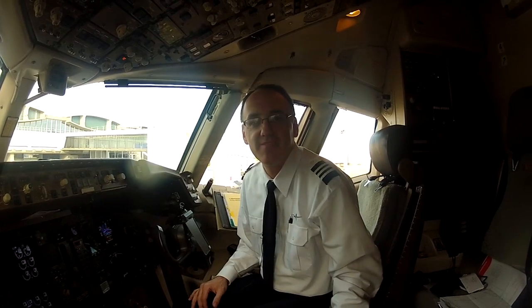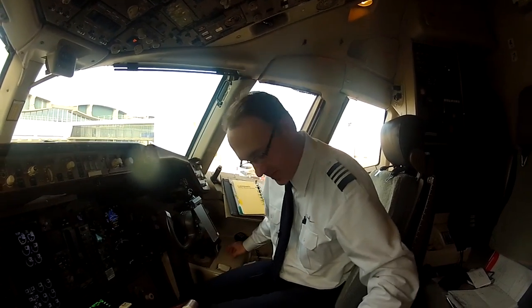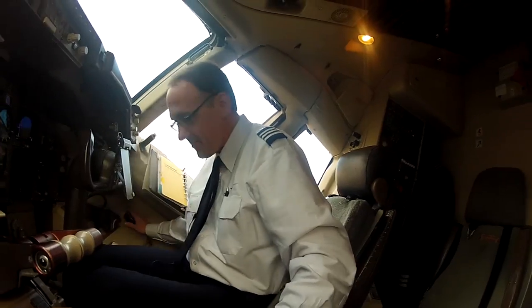Maybe you go out and buy a 757 for yourself. That's it. Could be a problem.